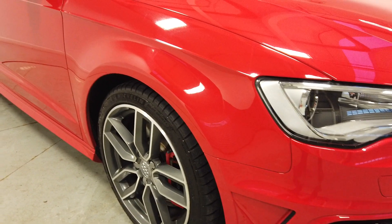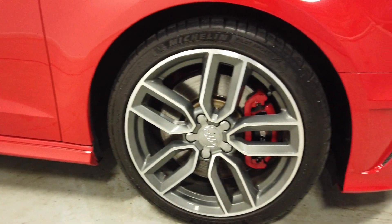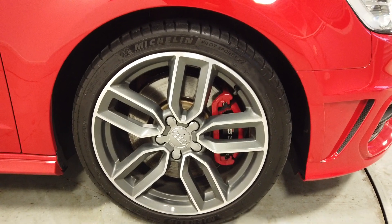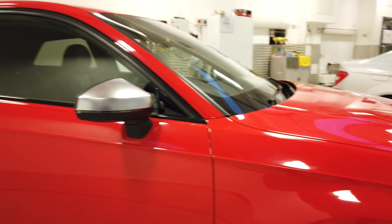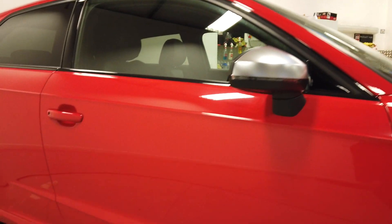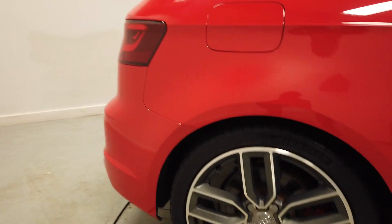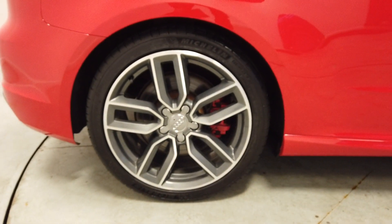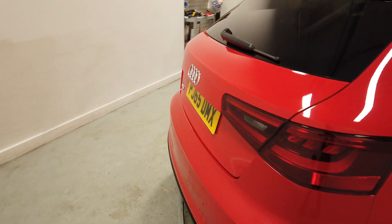Heading down to the first diamond cut alloy — loads of tread on there and that wheel is in perfect condition. We've got brushed aluminium door caps just there, no dents, scrapes, or even swirl marks on the bodywork. Again, there's another diamond cut wheel in perfect condition.